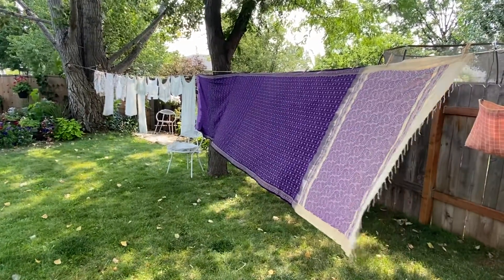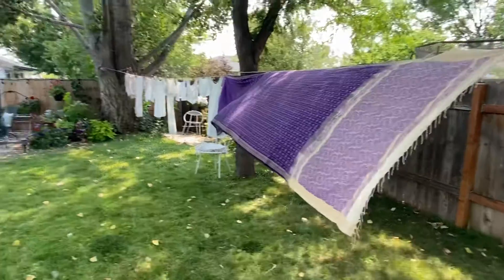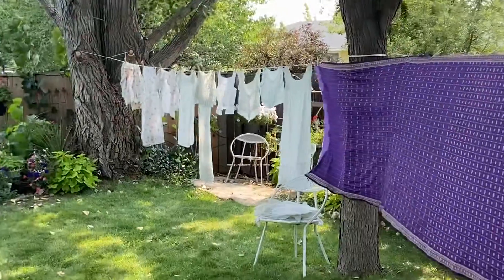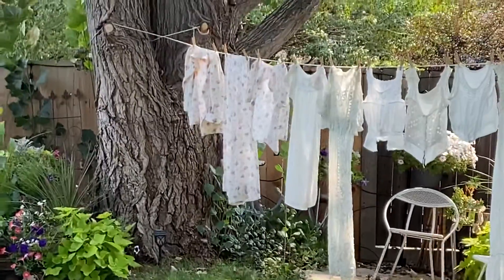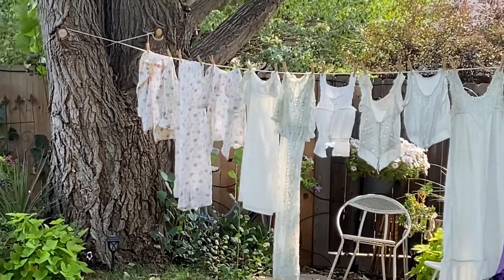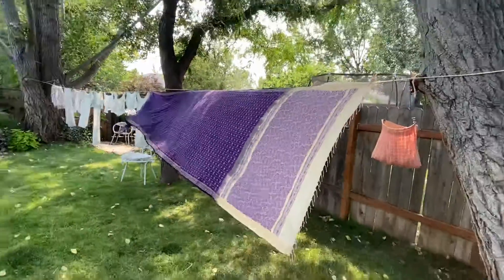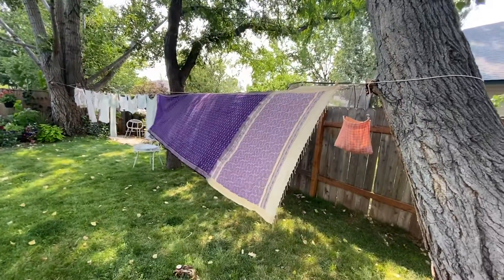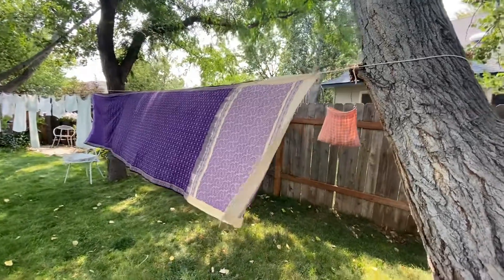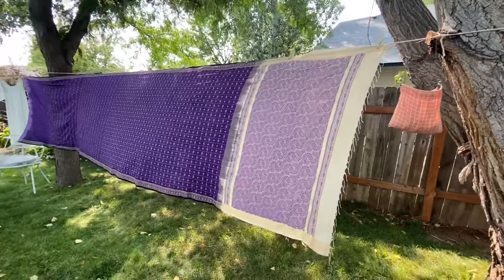Hello everyone, it's me Gina coming to you from my backyard where today I have on the line some Edwardian and Victorian whites, a cute little pajama set that I'm hoping is 1930s but I believe it's more 1940s, and this beautiful cotton sari that I'm going to show you up close because I'm needing some assistance on dating it.